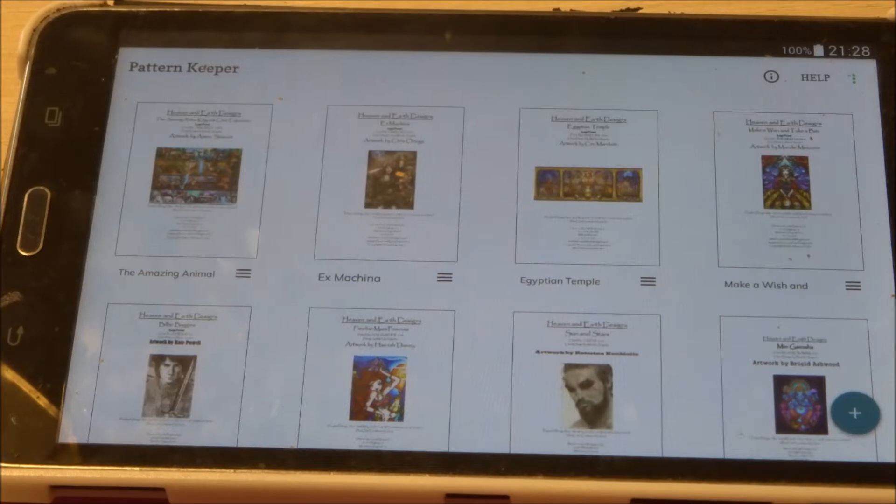Hello and welcome back to this channel. This is another update of what I did in the last two weeks. Today we are Friday the 4th of June 2021. I'll be showing you several projects. I have two page finishes, four new buys, and one new start. So let's get started.